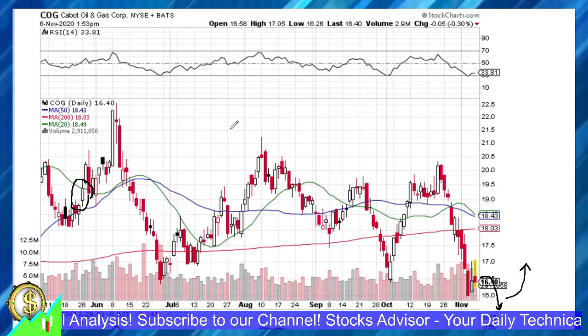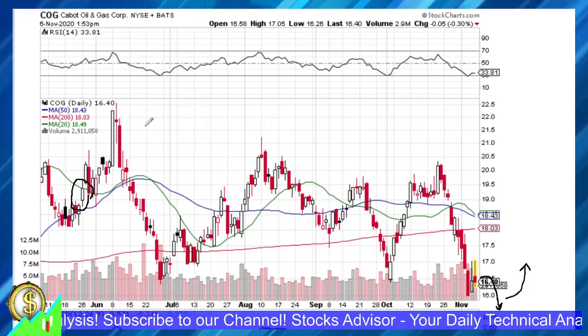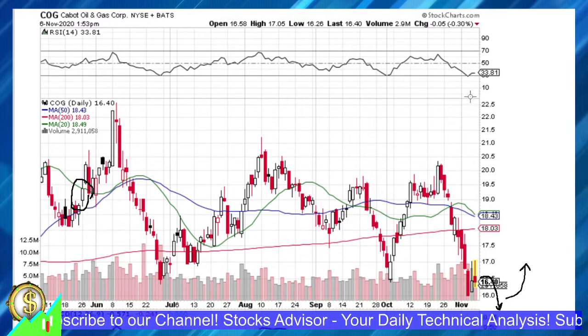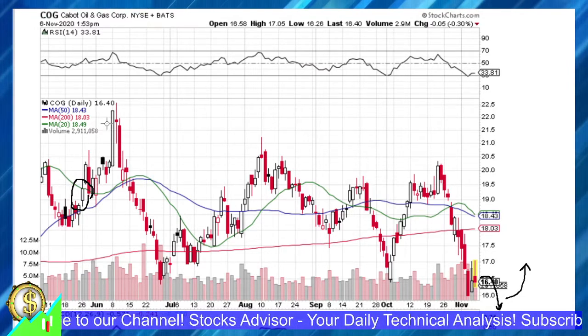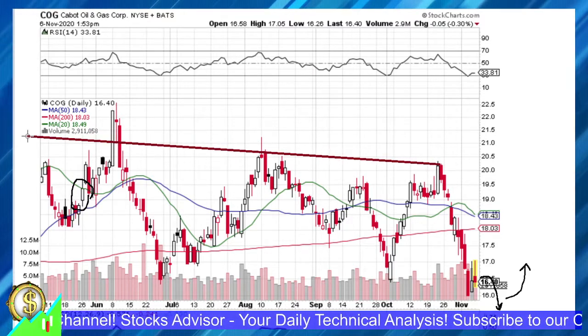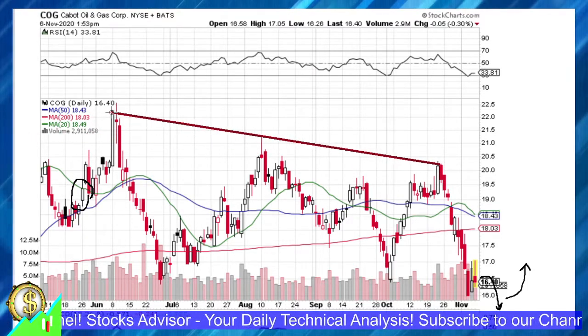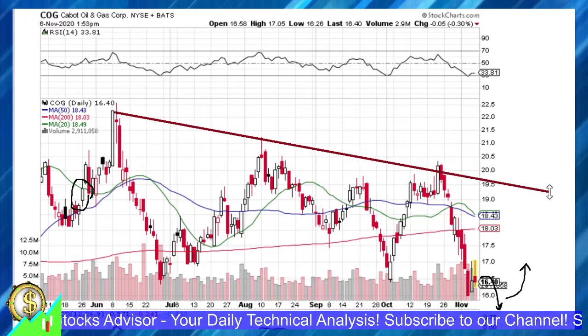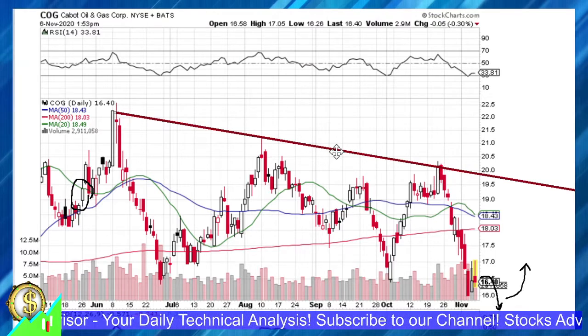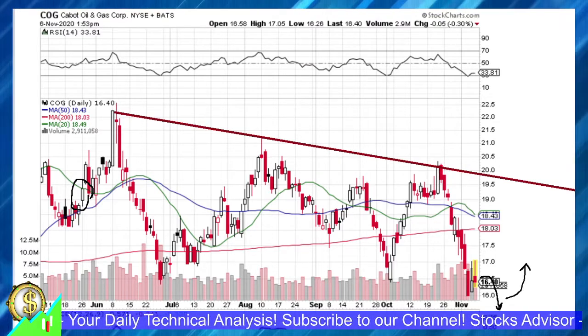We can see that over the last five months, COG was actually quite volatile — it's a kind of so-called surfing company where you can do surfing on volatility waves if you like that approach. And you can clearly see a converging upwards waving channel here.